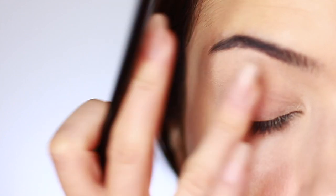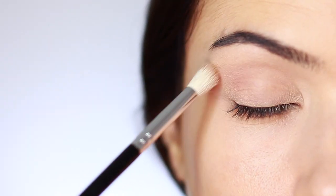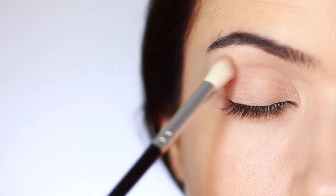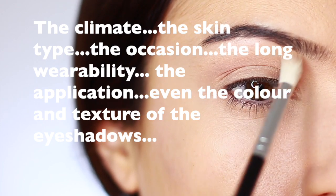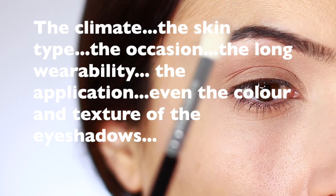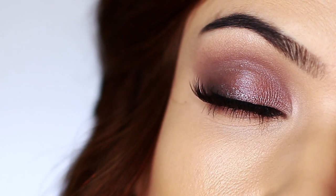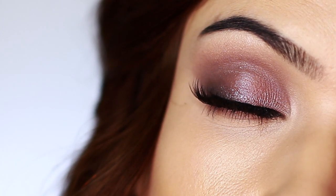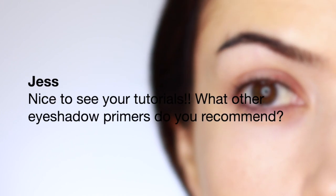Though an eyeshadow primer can be expensive, it's kind of an investment — you'll use a lot less eyeshadow, get better payoff, and need to top up a lot less. You can use concealer as a base with expensive eyeshadows and get good payoff, or use a primer with cheaper eyeshadows and get a similar payoff. It depends on your skin type, the look you want, wearability, and even the color and texture of the shadows you're using.